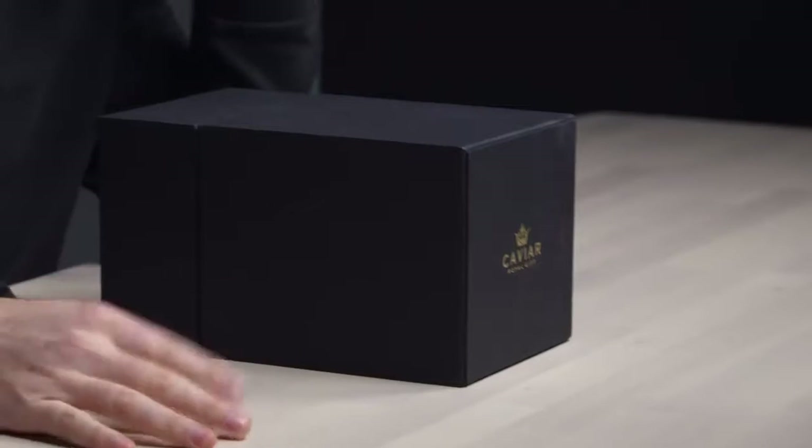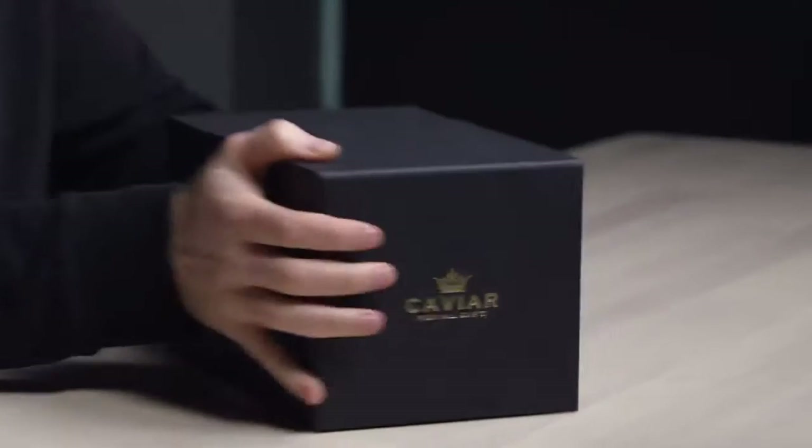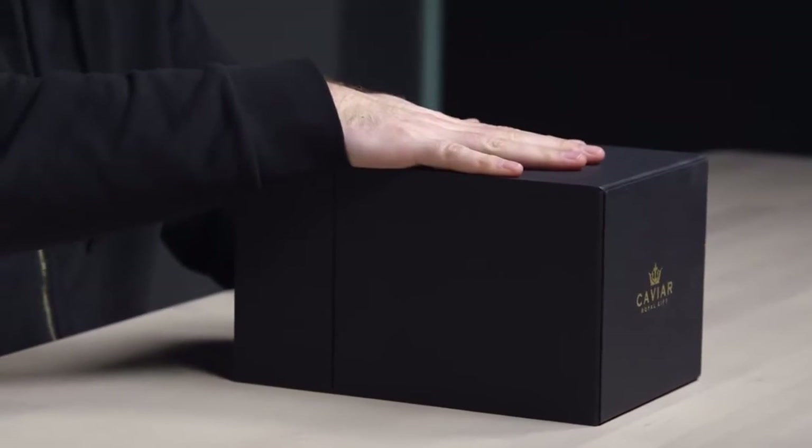Welcome to what will probably be one of the most outlandish unboxing videos that has ever happened here on Unbox Therapy. This is a very expensive smartphone in front of me. It's from a company called Caviar, Royal Gift. And it's not just about luxury, it's also about tech. Inside of this box is a smartphone — an iPhone — which has been retrofitted, modified with a solar panel on the back so it can charge via the sun.